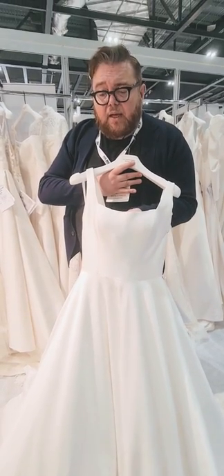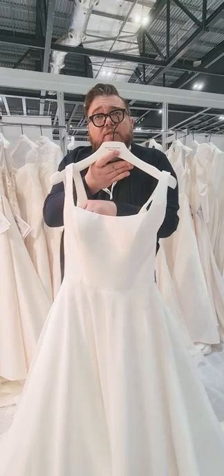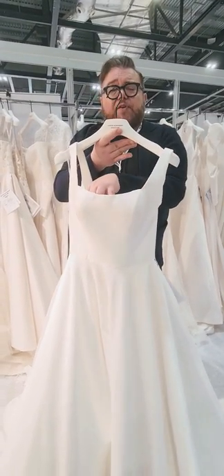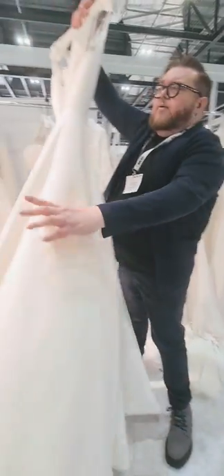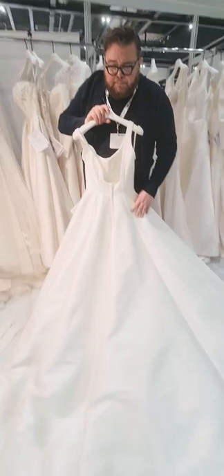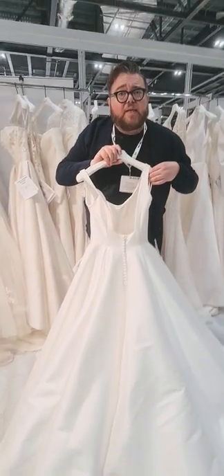One of the new trend necklines we're seeing in the spring collection is square and scoop necklines. They're really elegant, with quite thin straps that give you such a lovely sort of bust detail. It's all about clean, regal looks. It's in a beautiful micado, with buttons all the way down to a train — proper like a modern princess.